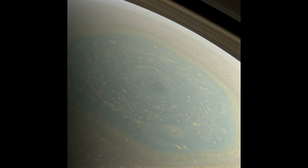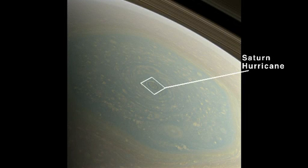But now it's spring and what we found at the center of the hexagon is a Saturn hurricane.